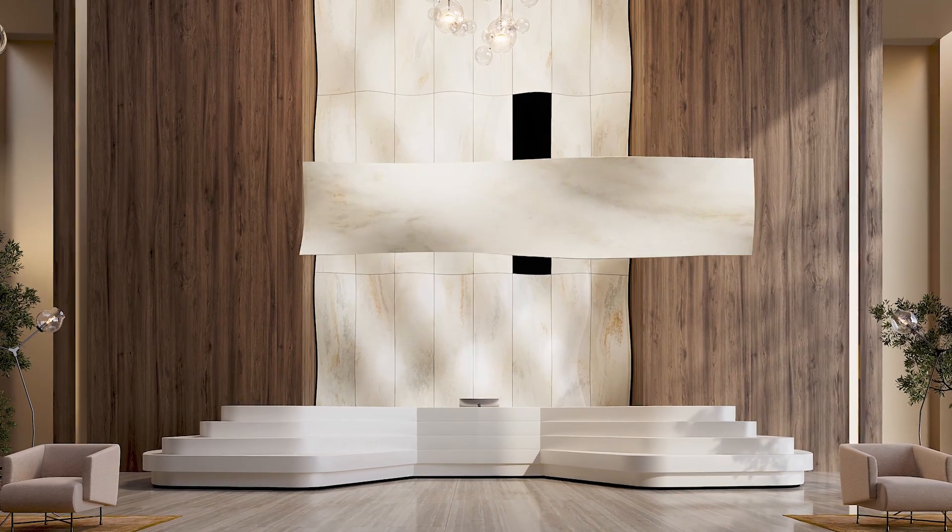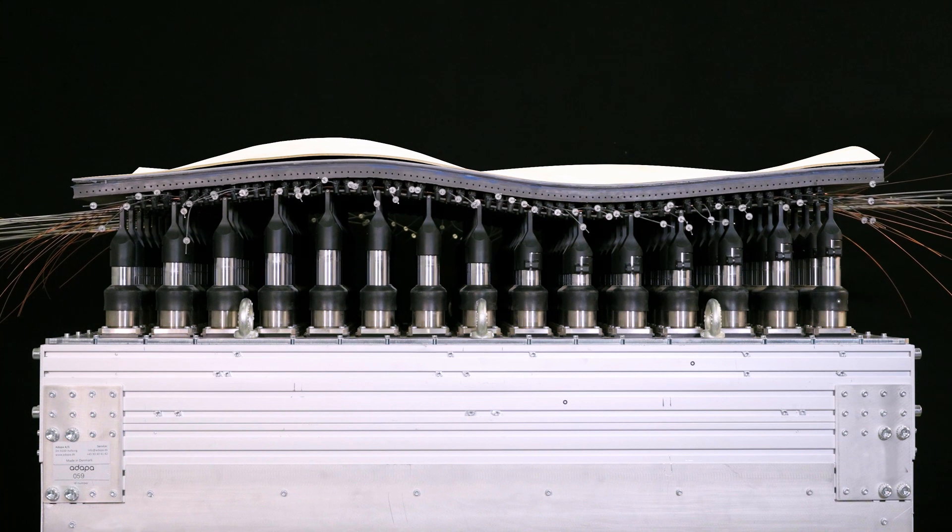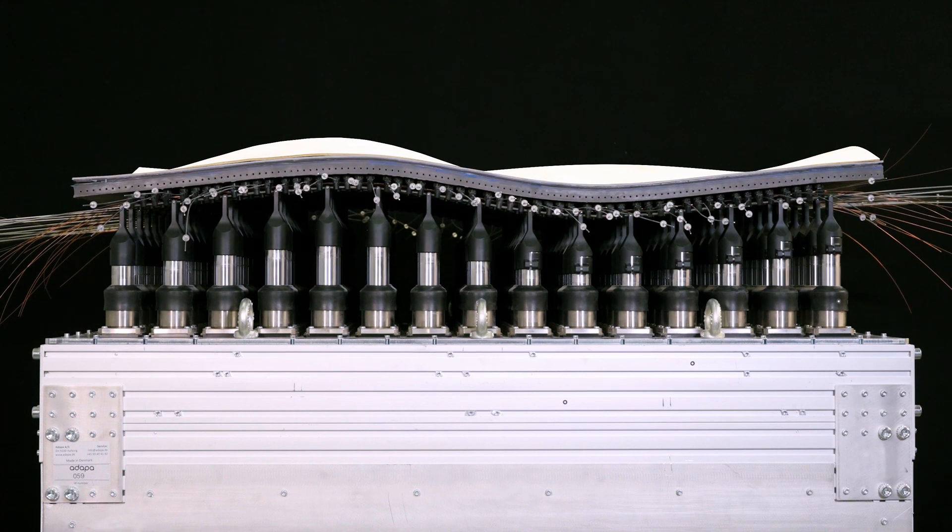Your parametric design is uploaded in our software, rapidly converted and sent to the reconfigurable mold to shape the panel.